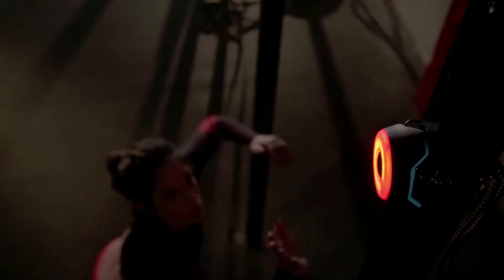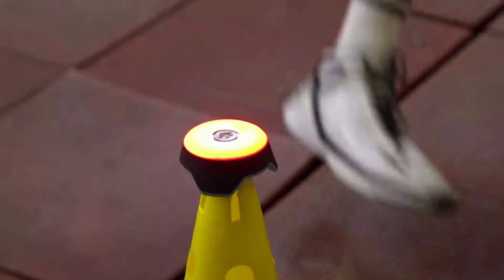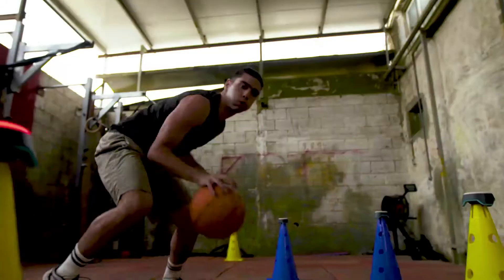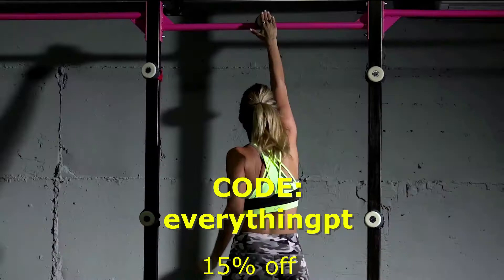Looking for a way to improve sport-specific training with your athletes? Then you have to check out BlazePods. BlazePods is a neurocognitive reaction training intervention that can be incorporated into your sessions for patients throughout the treatment spectrum. Visit BlazePod.com, enter code EVERYTHINGPT at checkout, and save 15% off your order today.